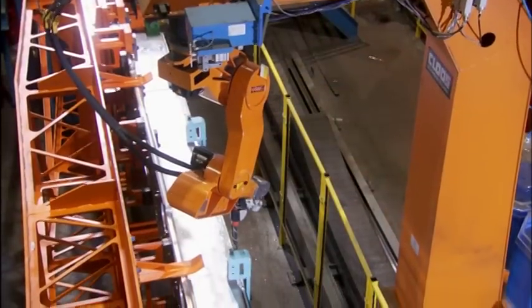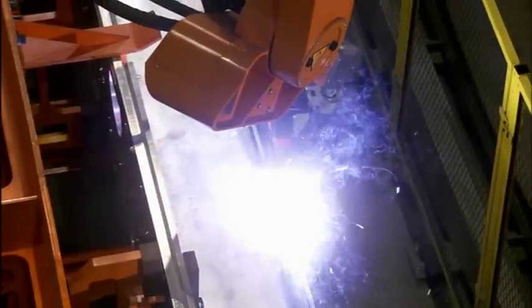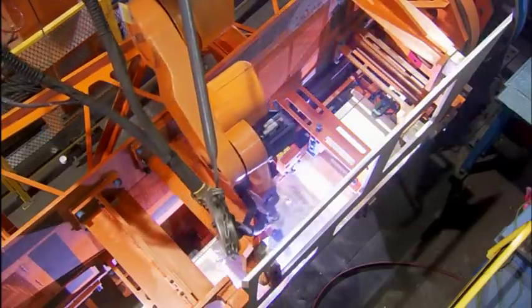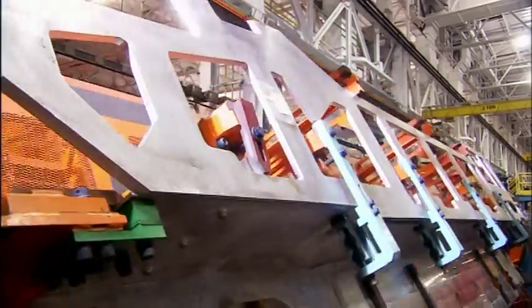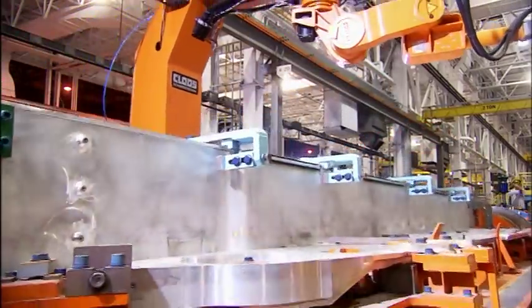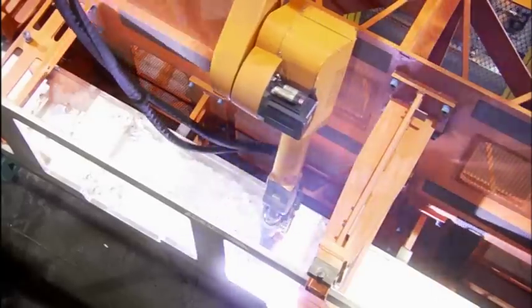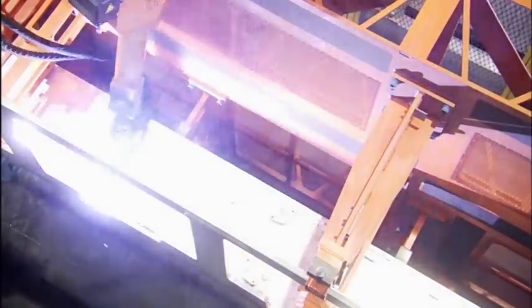JSMC Lima also performs advanced welds with its robotic tandem wire aluminum gas metal arc welder. It deposits twice the weld metal at twice the travel speed of a manual weld operation, and decreases heat input and distortion by 50%. This advanced process was developed by General Dynamics in partnership with the DOD — just one example of the continuous improvements pioneered by Lima's strategic workforce.